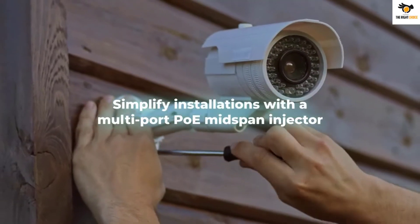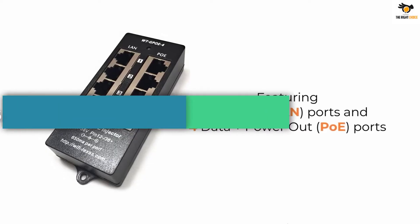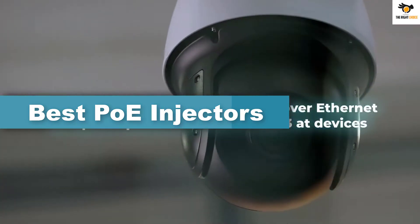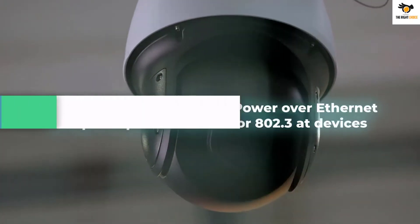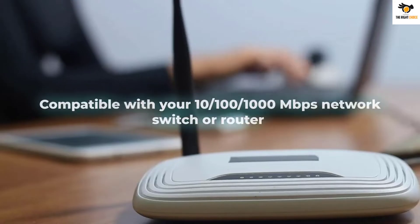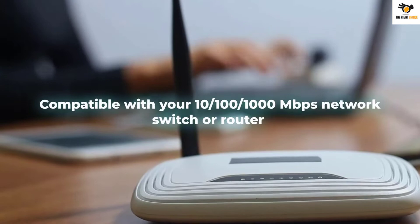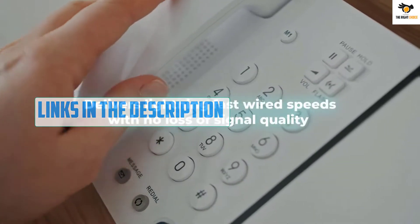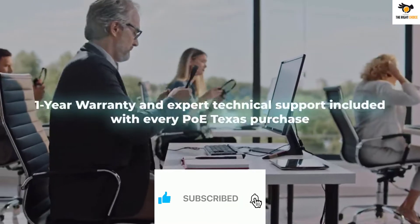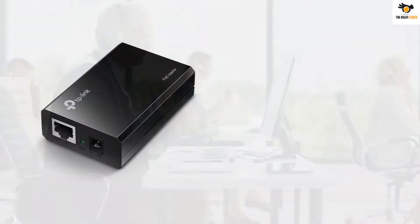Hey guys, in this video we're gonna be checking out the top 5 best POE injectors that are available on the market for their true quality. I tried to make the list based on their popularity, quality, price, durability, user opinions, and more. If you need more information about these products, please check the link in the description section below and don't forget to subscribe to our channel to get future reviews. Okay, let's dive into the video. Number 5.